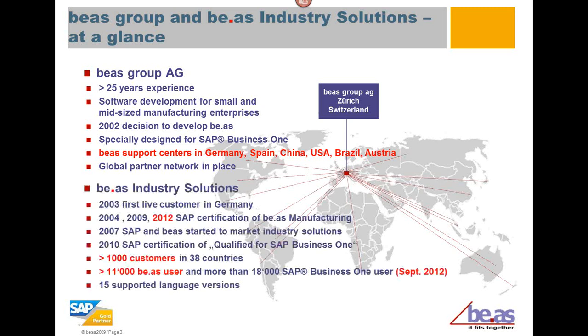In 2003, we had the first customer go live on the Bayos and Business One application in Germany. In 2004, 2009, and 2012, we achieved SAP certification. Bayos manufacturing is deployed all over the world — we are globally certified.